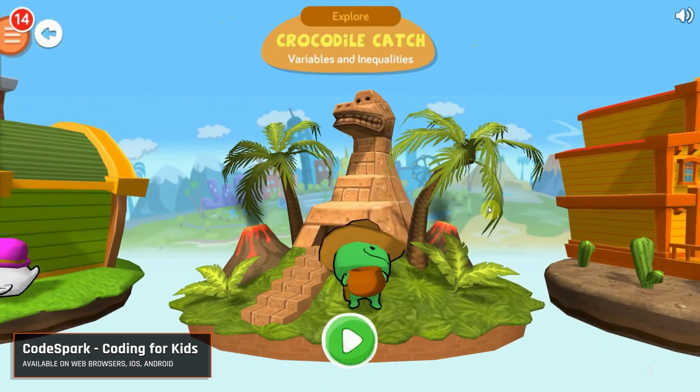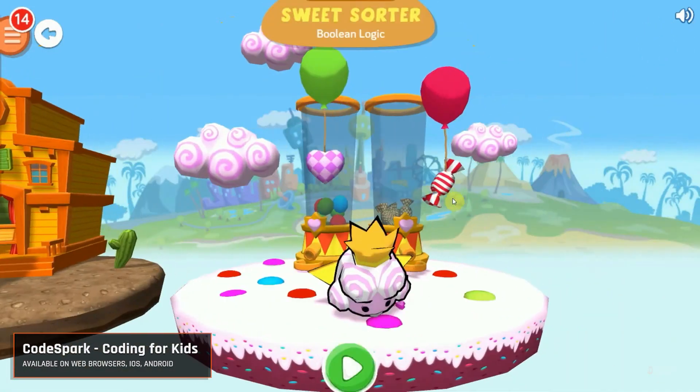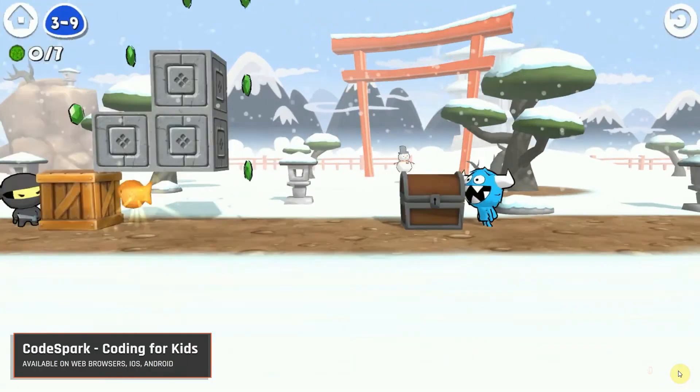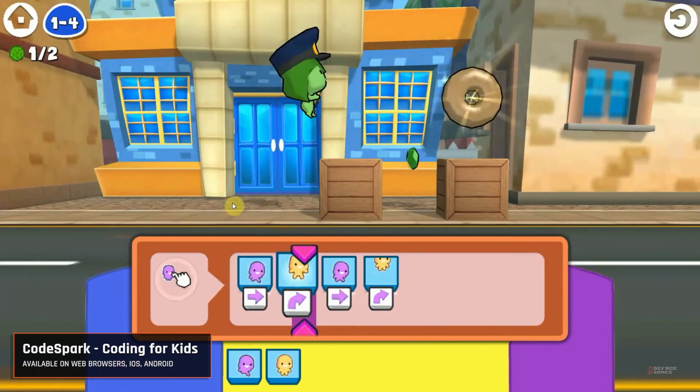Up next we have CodeSpark, coding for kids. Imagine a world where learning to code is as fun as playing a game — that's what CodeSpark offers. Available on iOS, Android, and web browsers, it introduces kids to the fundamentals of coding through interactive stories, puzzles, and games.